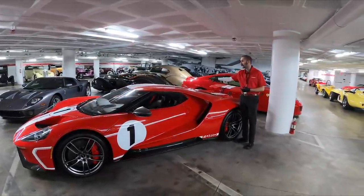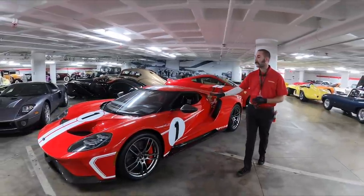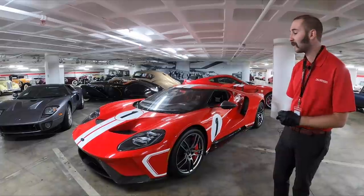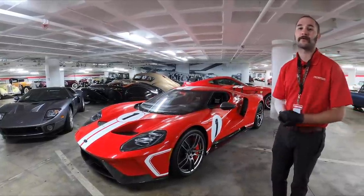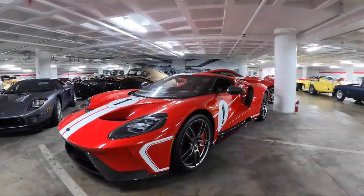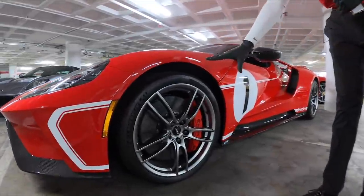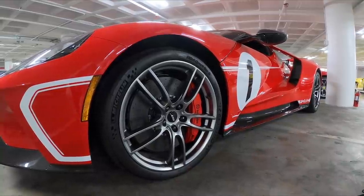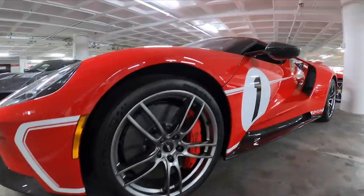As a result, they were able to keep the center line of the car very thin. The paint scheme on this car is a slight upcharge — I believe somewhere north of $10,000 — not only because of the paint but also because of what it represents, being a very important piece of Ford's history. Also look at the size of the brakes: large discs provided by Brembo, as well as six-pot calipers front and rear.